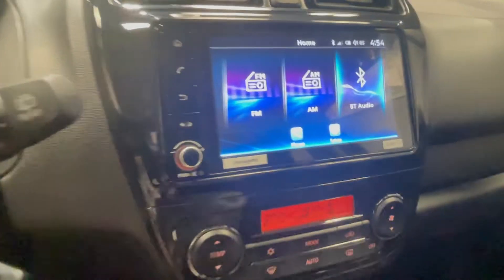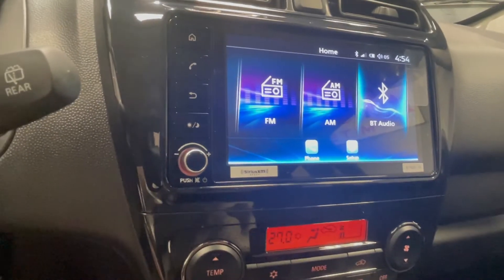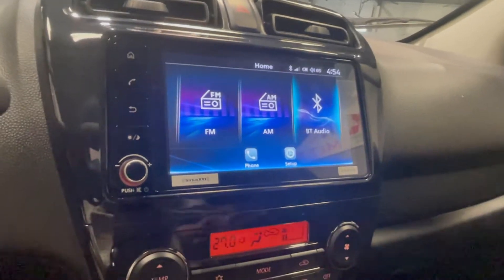This is going to allow you to pull up your calling, texting, your music, and even Google Maps — very nice to have when you need it, with everything on one screen.